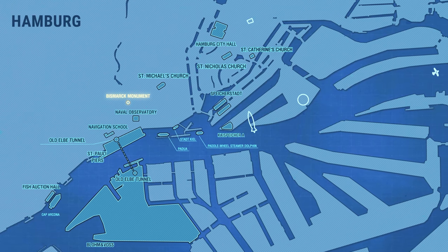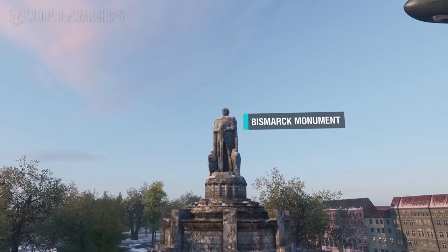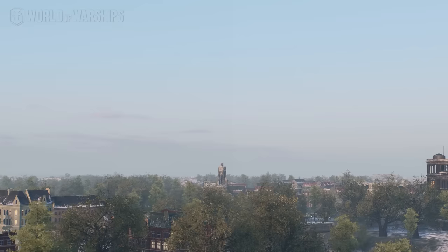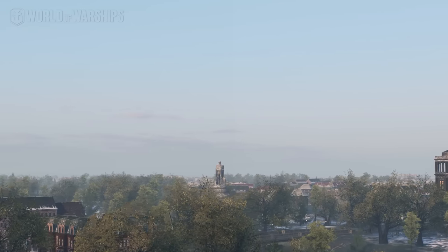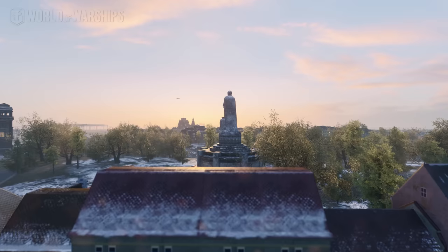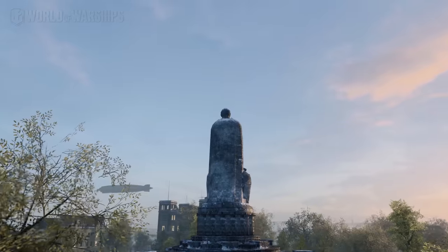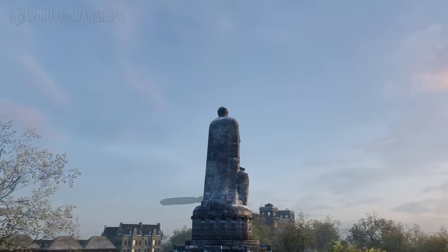The tallest monument in Hamburg, more than 34 meters, the Bismarck Monument, was established in 1906 in honor of German Chancellor Otto von Bismarck. The sculpture is carved out of Schwarzwald granite. Its weight is around 650 tons and its height is almost 15 meters. It's placed on a 19-meter pedestal with relief drawings depicting scenes from German history. Two sets of stairs lead up the pedestal and athletes are carved into its sides.